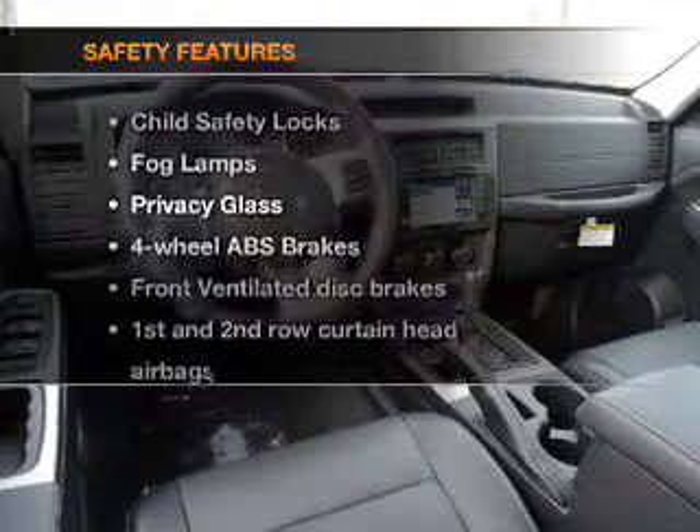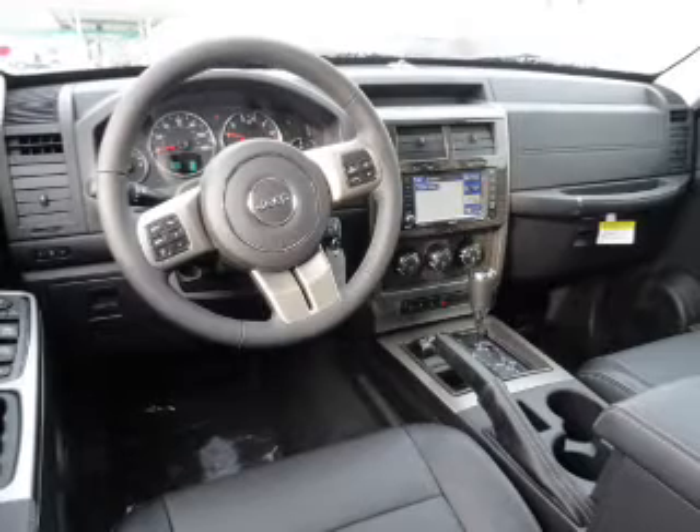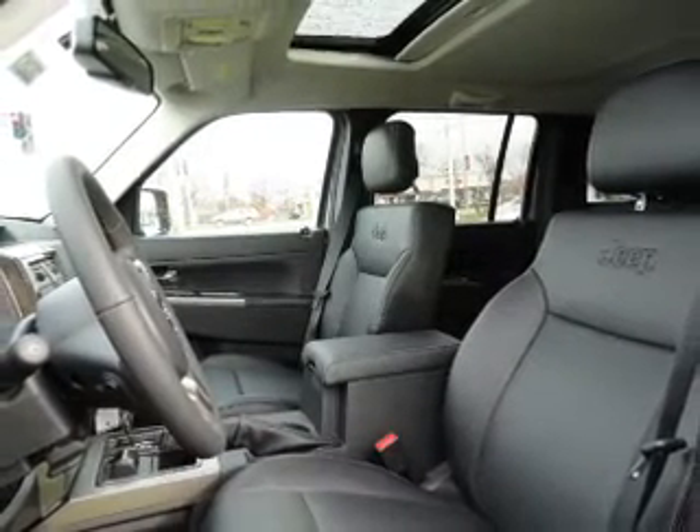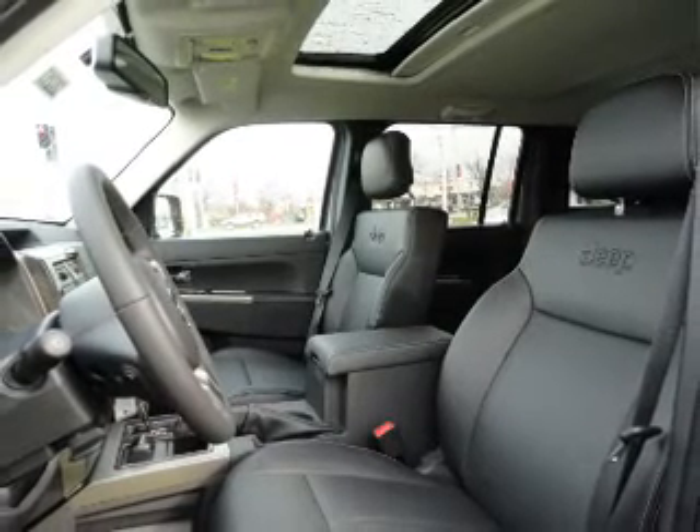For your peace of mind, the following safety equipment is included: front ventilated disc brakes, passenger airbag, curtain head airbags, and stability control. Our website offers more information on all of our vehicles. Call us today to start test driving.